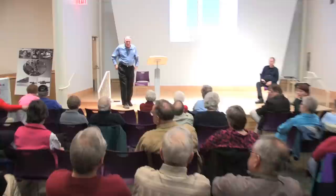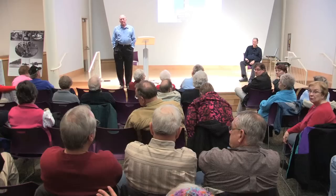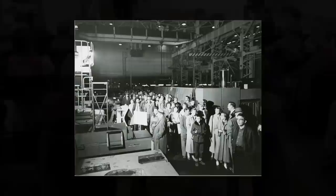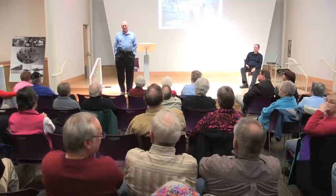An audience member shares a memory: General Motors would open up the plant for families to tour in the summertime. It was so loud inside. Her dad wore a hearing aid, and almost anybody who worked there wore hearing aids. And in the summertime it was infernally hot. The speaker confirms: he worked at the Diesel Equipment Plant in the summer of 1963 and 1964, and now has tinnitus from the noise. His ears would ring for weeks during his first time there — it was painful — and there was no ear protection since OSHA wasn't around in the early 1960s.